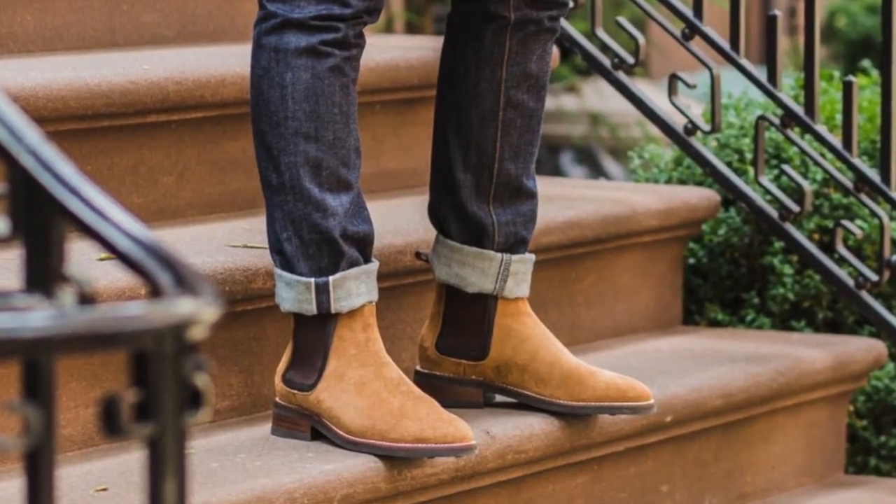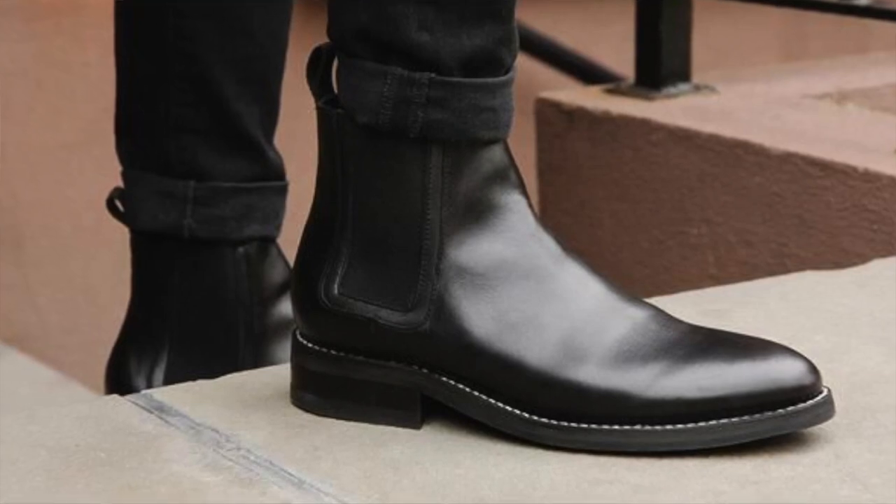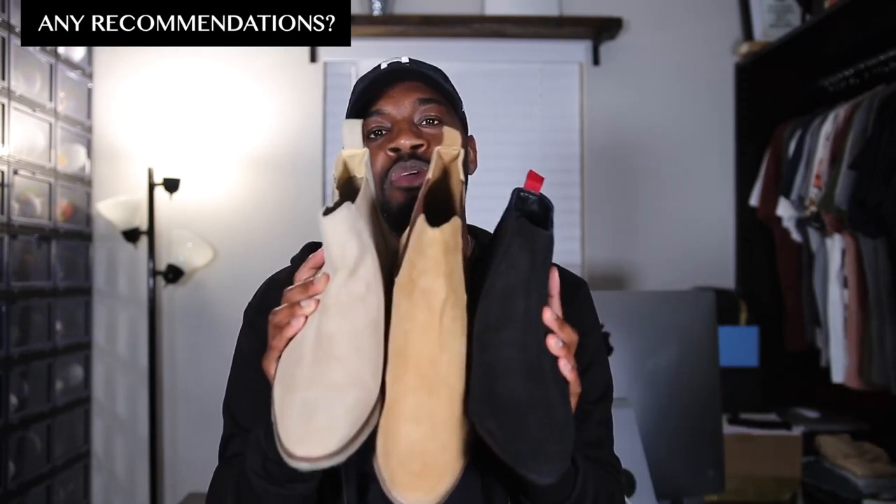Moving on to our casual boot options — I'm partial to the Chelsea boot. It's something I started getting into a few years ago and I love it. Depending on the color, material, and silhouette, it can be a dressier option, but it falls more true to a casual piece. I have a pair from Topman with a harder sole, and also a crepe sole version with a tan upper — both in suede. I also have a black pair: black is easy to wear, classy, classic, timeless, dress up or dress down. I personally haven't gone leather Chelsea's yet, but I think that's going to change.